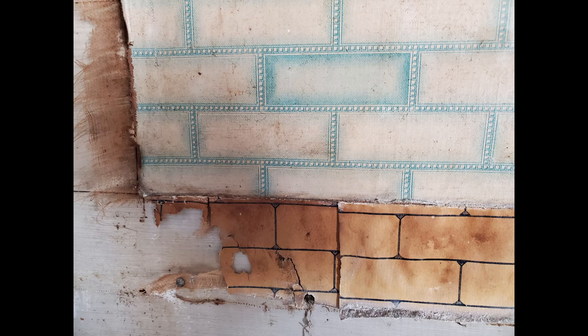The wall itself was not plastered but covered with boards. These could either be just plain boards, tongue and groove, or shiplap. I won't know until I explore a little further.